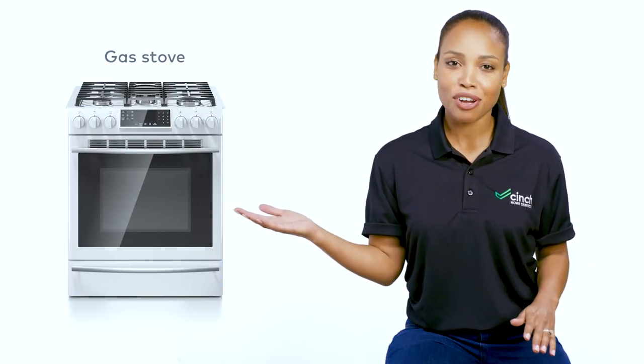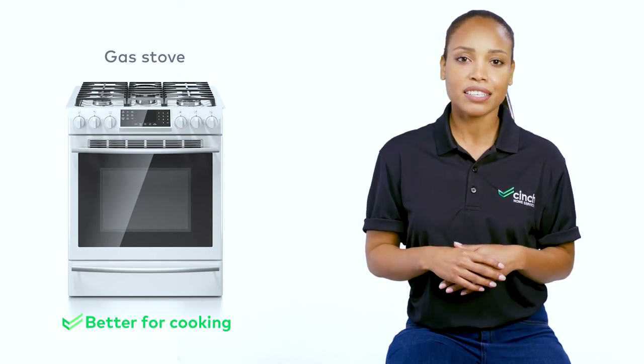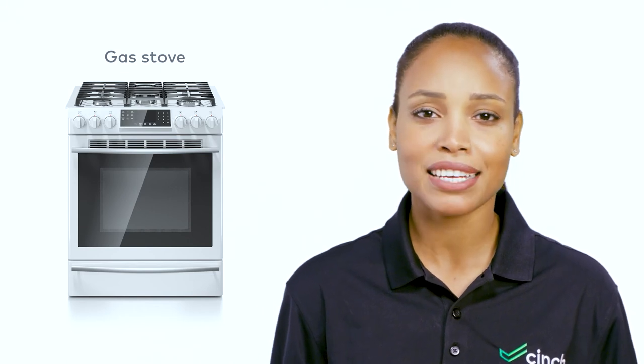Now, if you have a burning passion for cooking, a gas stove is going to be superior. Not only are they more precise, but they can do things electric stoves just simply can't — charring, toasting, and flambéing, just to name a few.